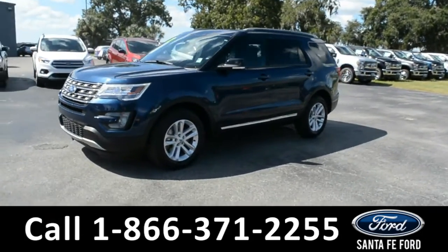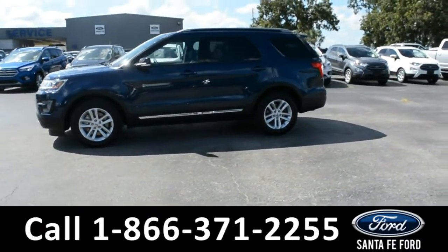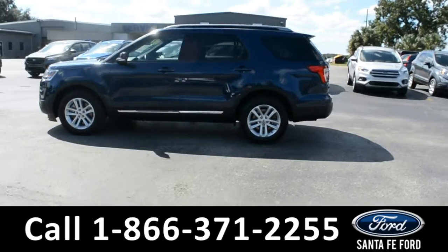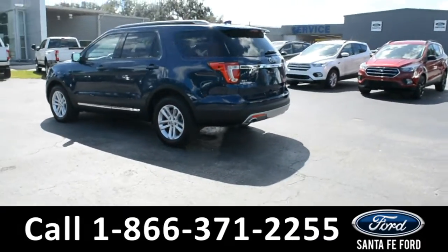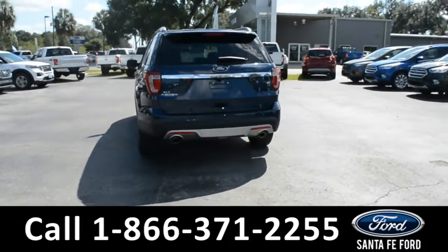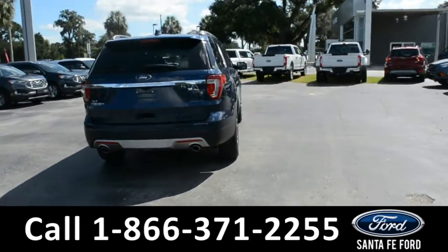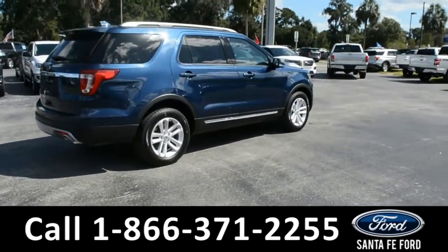The 2017 Ford Explorer has fog lights, alloy wheels, remote keyless entry, solar tinted windows, keypad door lock, spoiler, and roof rails. For more information on this specific vehicle or to view this vehicle's Carfax, remember to visit us online at SantaFeFord.com or give us a call at the number below.